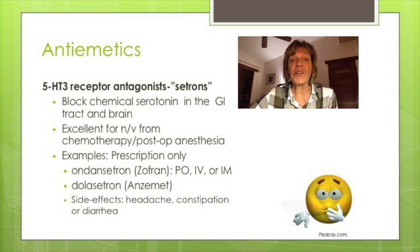These are prescription-only medications and the most commonly used one is ondansetron or Zofran, which can be given PO, IV, and IM. The common side effects are headache, constipation, and diarrhea.